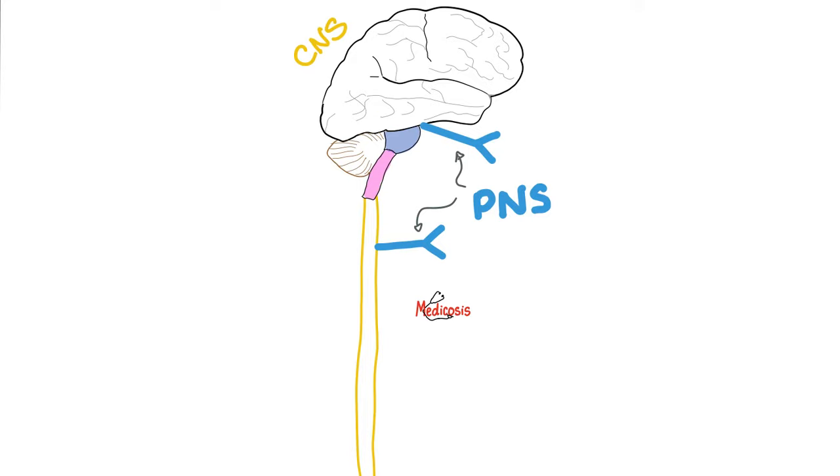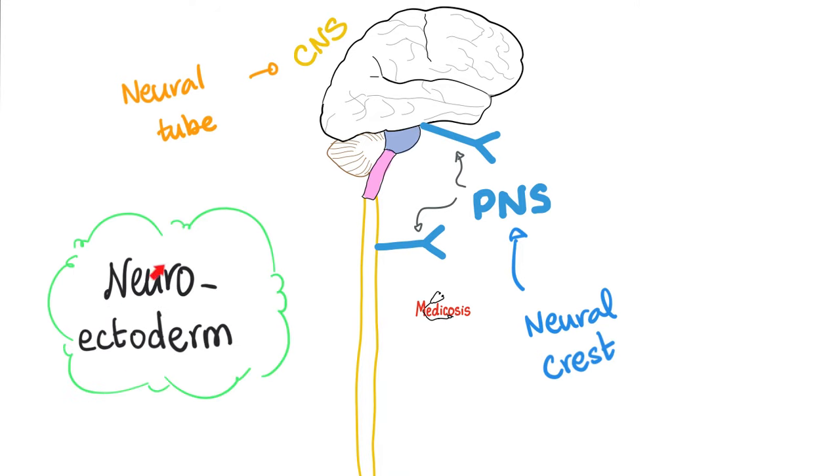Your brain and spinal cord are the central nervous system. Anything coming out of the brain or out of the spinal cord is the peripheral nervous system. And here is a fact that is shocking to many students: all of your cranial nerves are peripheral nervous system. The skull is not part of the definition. The definition of central nervous system is brain and spinal cord, period. The central nervous system came from the neural tube during embryological development, whereas the peripheral nervous system came from the neural crest cells. Both the neural tube and the neural crest emerged from the neuroectoderm, which is part of the ectoderm.